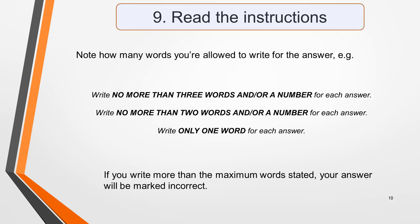Tip nine: read the instructions. Read them very carefully, paying particular attention to how many words you're allowed to write for the answer — for example, 'write no more than three words and/or a number for each answer.' If you write more than three words, your answer will be marked incorrect even if the information you give is correct. Other questions might tell you to write no more than two words or only one word, so be very careful.